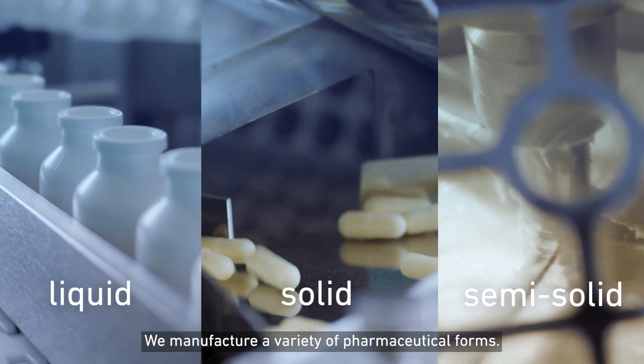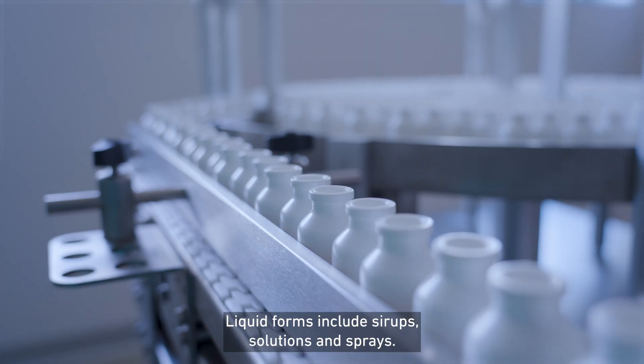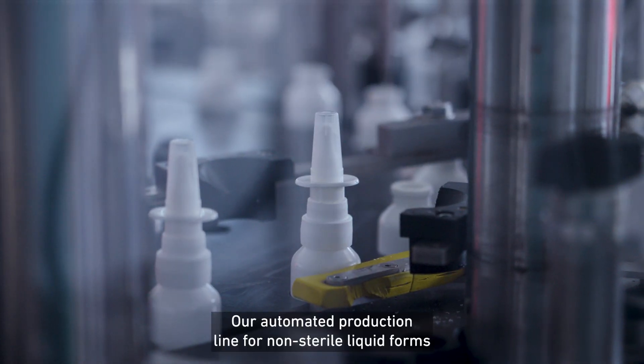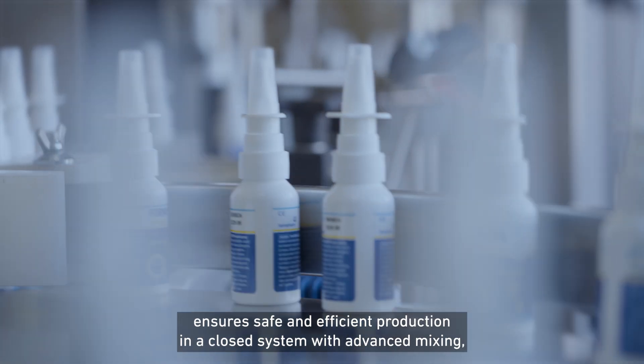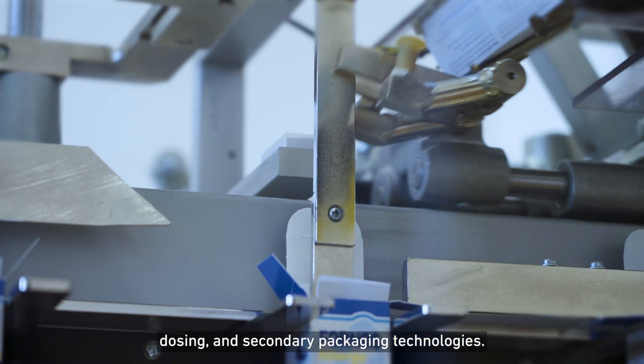We manufacture a variety of pharmaceutical forms. Liquid forms include syrups, solutions and sprays. Our automated production line for non-sterile liquid forms ensures safe and efficient production in a closed system with advanced mixing, dosing and secondary packaging technologies.